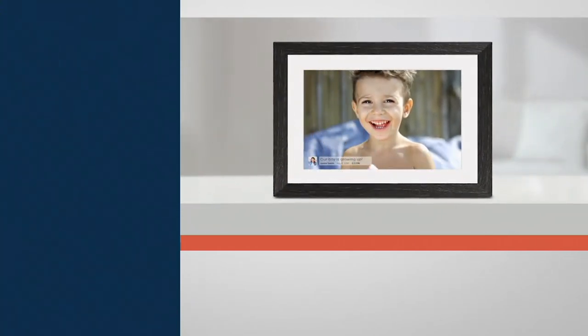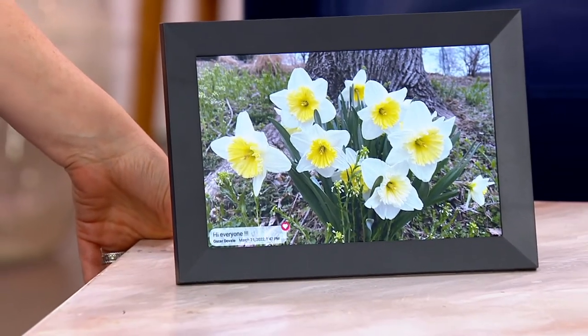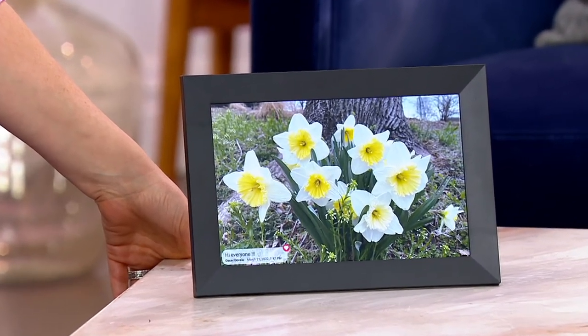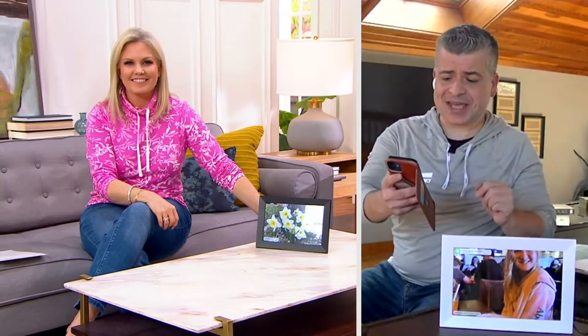You can send a frame anywhere in the world and it will always deliver those great pictures, because nowadays we want to stay more connected. We don't really print too many photos to put on the walls. This frame can cycle through 4,000 different photos at one time. You can do little videos too — for example, if you wanted to show off something you cooked for dinner, you can send that automatically.